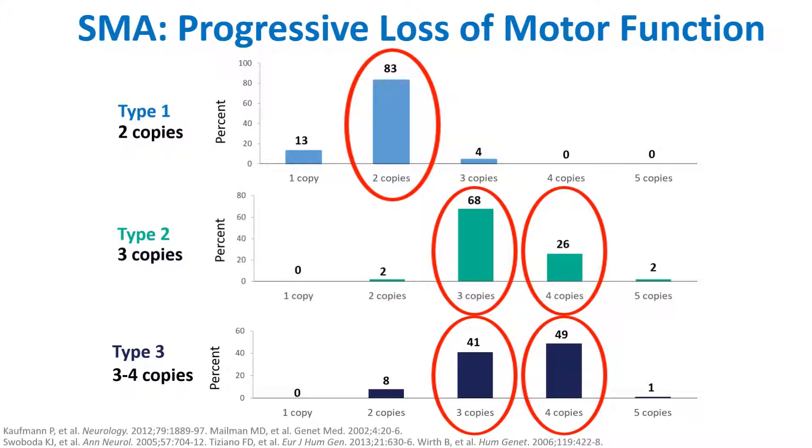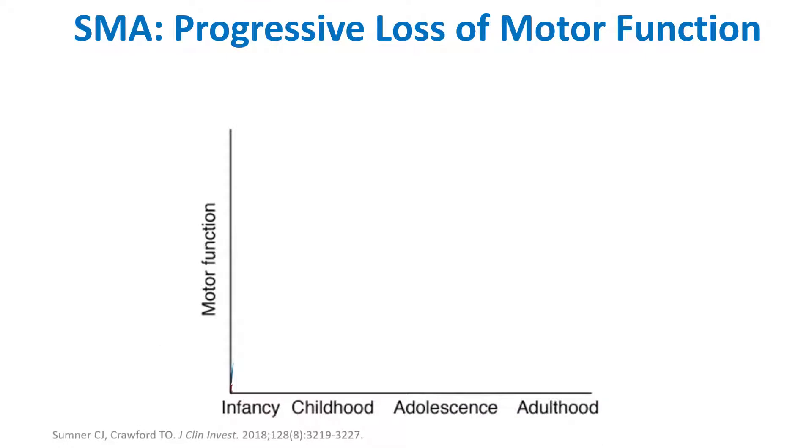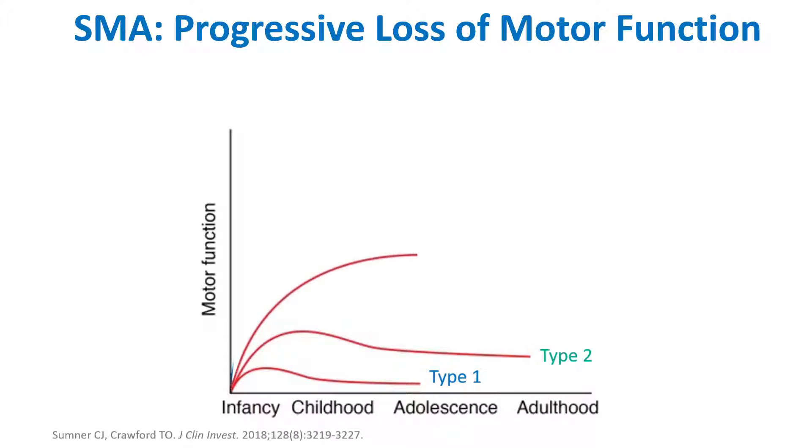As a result, we can see patients who have mild, moderate, or severe forms of SMA. This is a graph from a review by Sumner and Crawford, and it illustrates, based on motor function, that patients with SMA can have varying degrees of weakness.